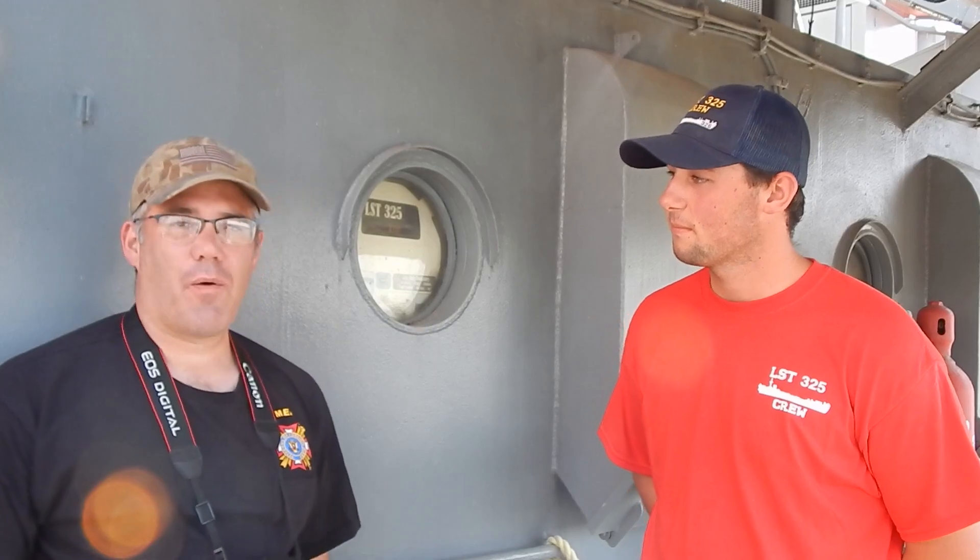Otherwise, twelve hours off — free to do whatever you want. Obviously you can't go ashore because we're underway, but you do get to socialize with the other crew members. It's a lot of fun. Almost like being in the Navy itself a little bit.